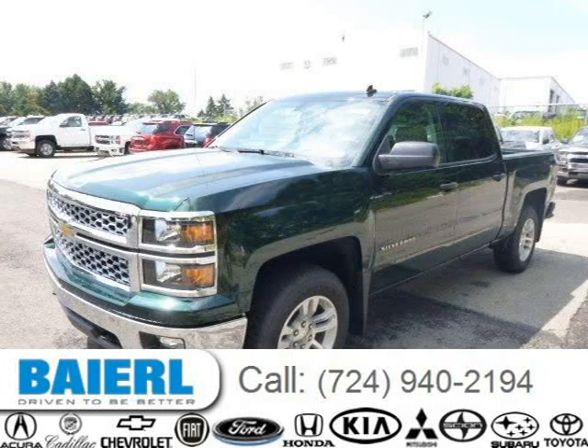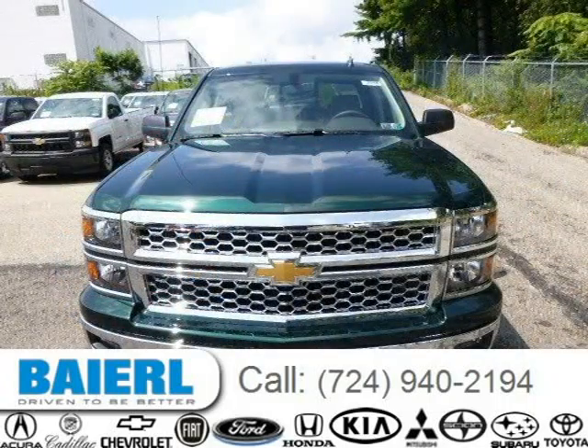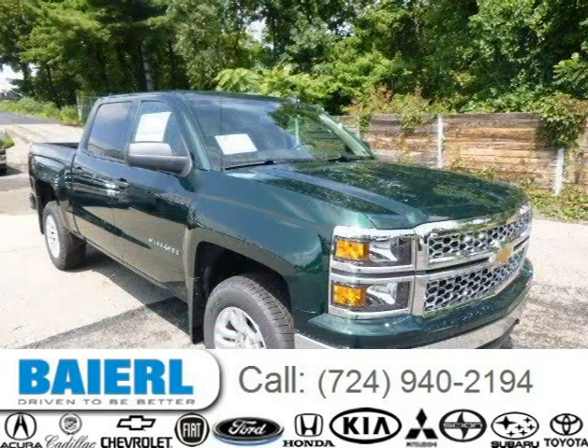This Chevrolet Silverado 1500 has a beautiful black exterior paint color which is complemented by a jet black interior color. For more information on this great Chevrolet Silverado 1500, please click the link below.